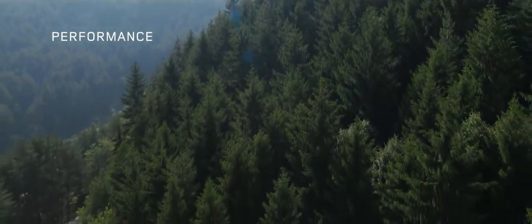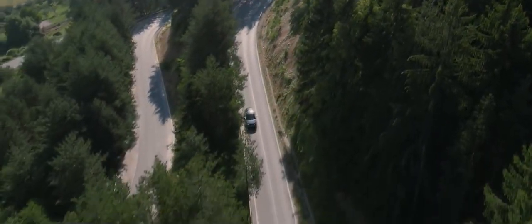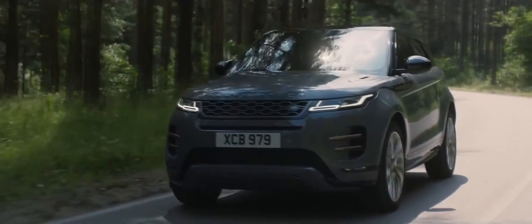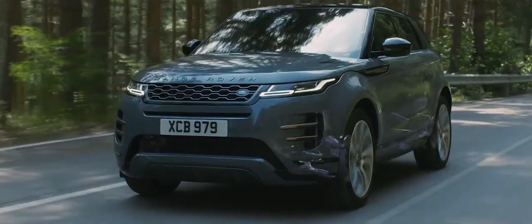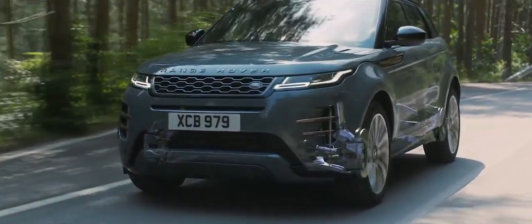The new, redesigned Range Rover Evoque offers outstanding performance. Combined with the all-new chassis, the intelligent suspension architecture delivers an exceptionally refined driving experience.